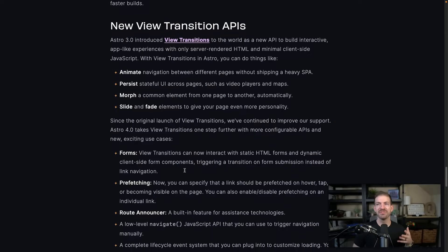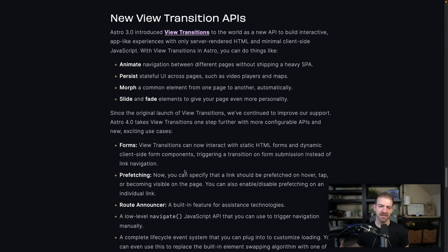Probably the most flashy and exciting is the new View Transitions APIs. Astro launched view transitions with 3.0, which is basically a way to animate from one page to another and make it seem like you're not doing the full page refresh that comes with a multi-page application like Astro. Every page by default is a new page load, so going from home to about or home to blog loads a brand new entire page. View transitions let you transition with an animation between those two pages so they look more natural. You can also animate between pages without shipping a heavy SPA — you don't have to ship React to do this.